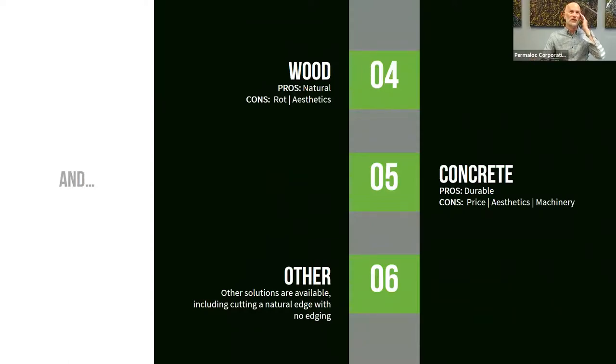A few more options: wood is natural, which is good for sustainability, but it can rot and the aesthetics aren't great — it can be big and bulky. Concrete has been gaining over the last decade or two; it's durable, but big and bulky aesthetically, and can be expensive because it requires special machinery and possibly another contractor. And of course there's the natural edge option — just cutting with a spade — or decorative fence-type edging and things like boulder pavers. But let's specifically dive into Permaloc versus steel.